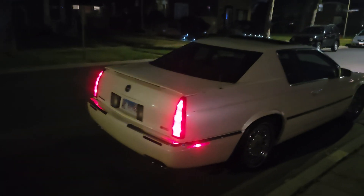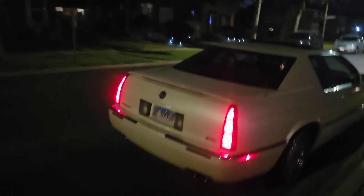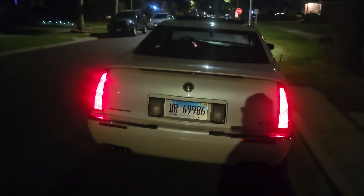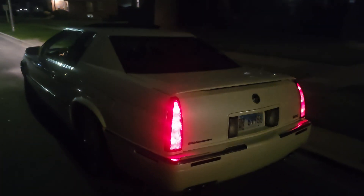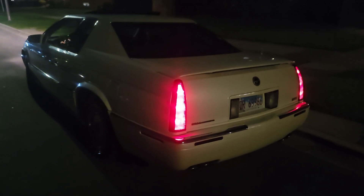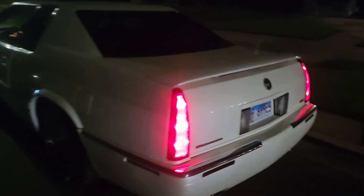Many people deride the Northstar, but I've had mine for five years now and have not had any issues. General maintenance is all it needs. Right now the coolant tank has a crack in it from the hot and cold weather cycles here in Chicago, but there's been no overheating — none of that.